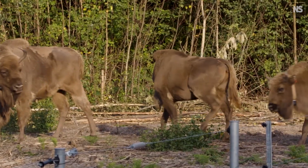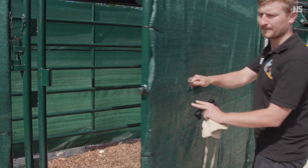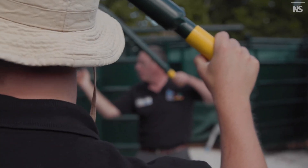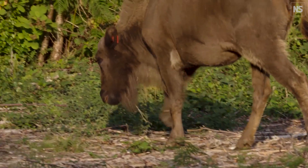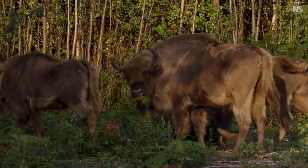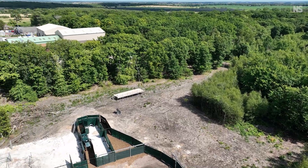Four European bison have been released into ancient woodland in South East England. The project aims to explore the potential benefits these large animals can have on woodland habitats. This is the first time that bison have ever been introduced to the UK and used in a UK woodland for conservation purposes. This is really groundbreaking stuff and it means we can contribute scientific understanding of rewilding.